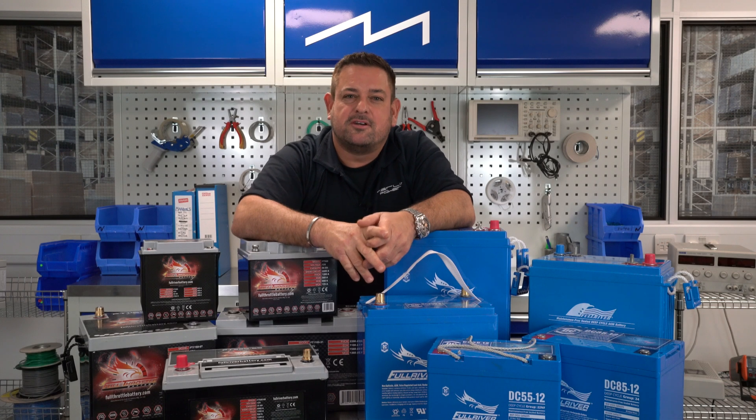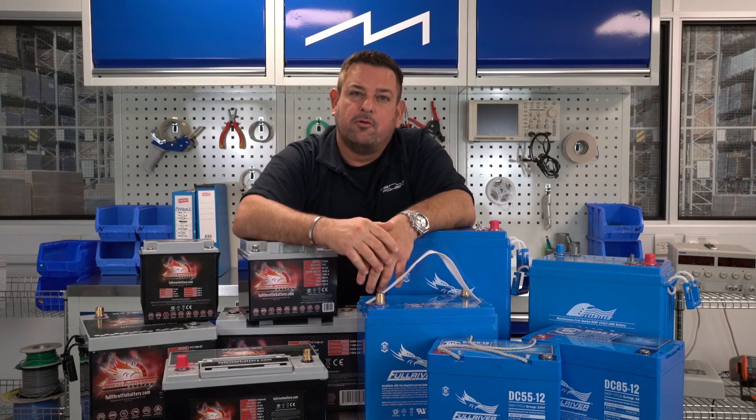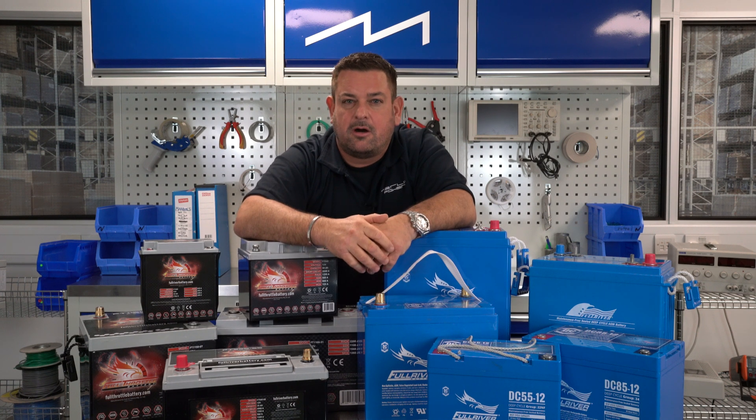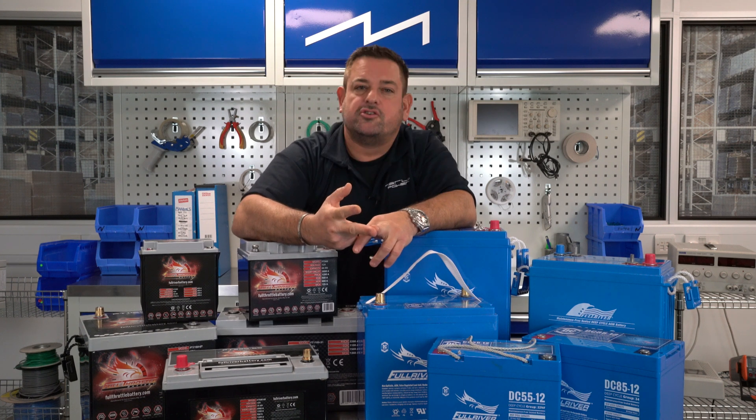Hi, I'm James Hortop, Managing Director of Merlin Power. We're the UK distributors for Full River battery. So what makes Full River different to every other battery on the market? There are two main differences. The first is their pure lead design and the second are construction differences.